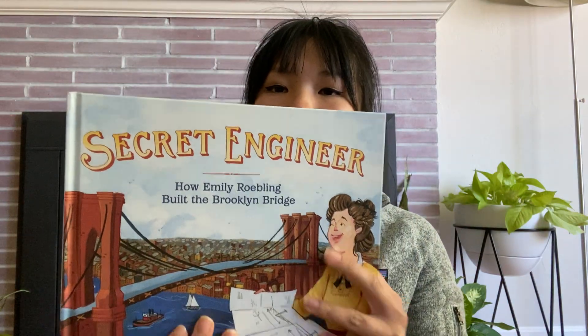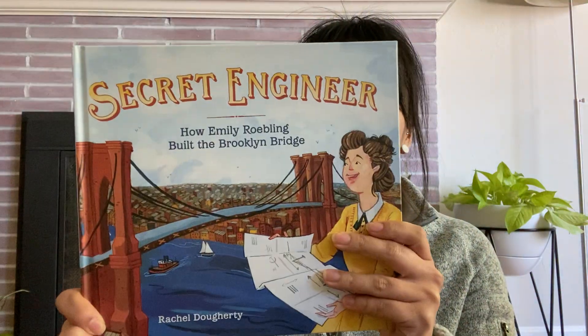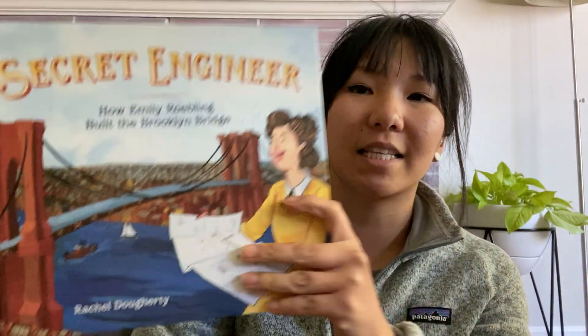Hey third grade explorers! Today I'm going to read a book that goes along with what you learn today in Mystery Science. It is called Secret Engineer: How Emily Roebling Built the Brooklyn Bridge. If you look at the bridge, can you point out what kind of bridge it is after today's science lesson?